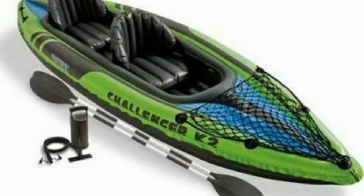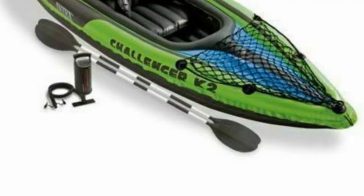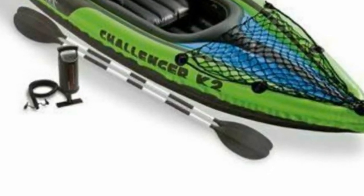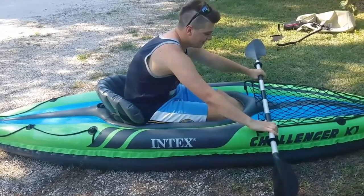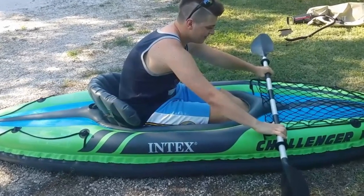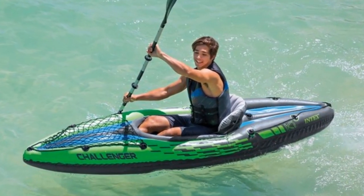It has a front cargo area that is ideal for storing shoes, boating accessories, and anything else you want to keep close at hand for easy access. Overall, the Challenger K1 isn't a high-performance kayak, but it's certainly one of the most comfortable we've seen. It steers straight and is highly buoyant, stable, and controllable.